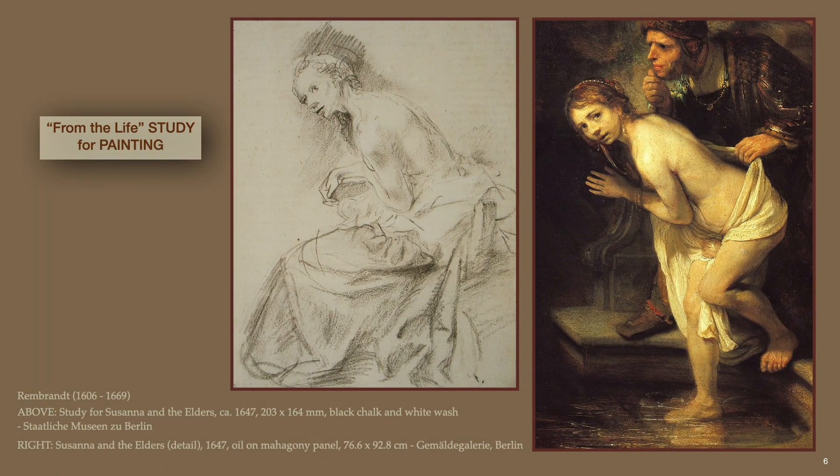Over the years, Rembrandt sketched several poses from female models for the painting idea of Susanna and the Elders, producing two known paintings of the theme. As was characteristic of his working method, Rembrandt likely made this drawing from the life in preparation for alterations while the painting was in progress. In the drawing, the black chalk has been applied in subtle variations — soft for the flesh tones and bold for the drapery — with darker marks emphasizing facial expression and the gripping tension of the hand.